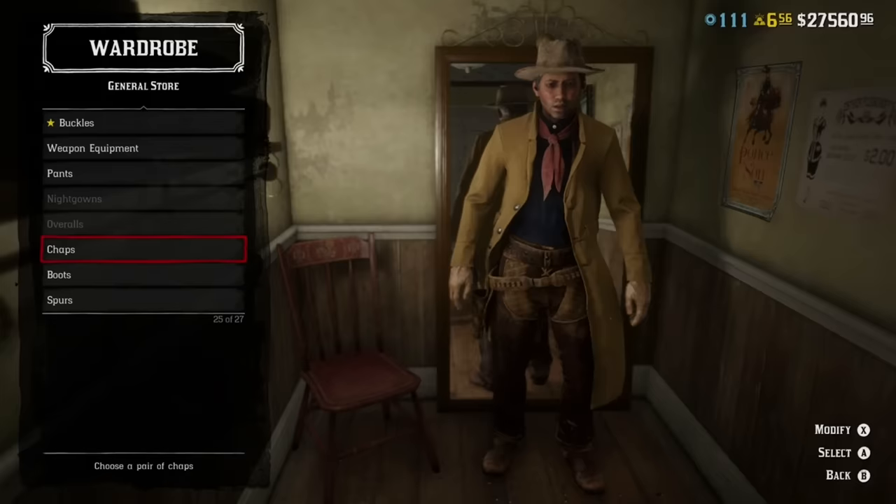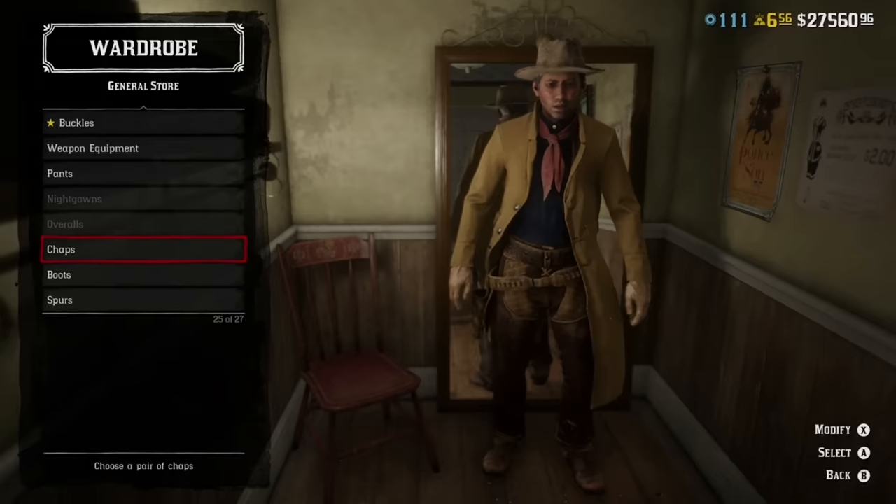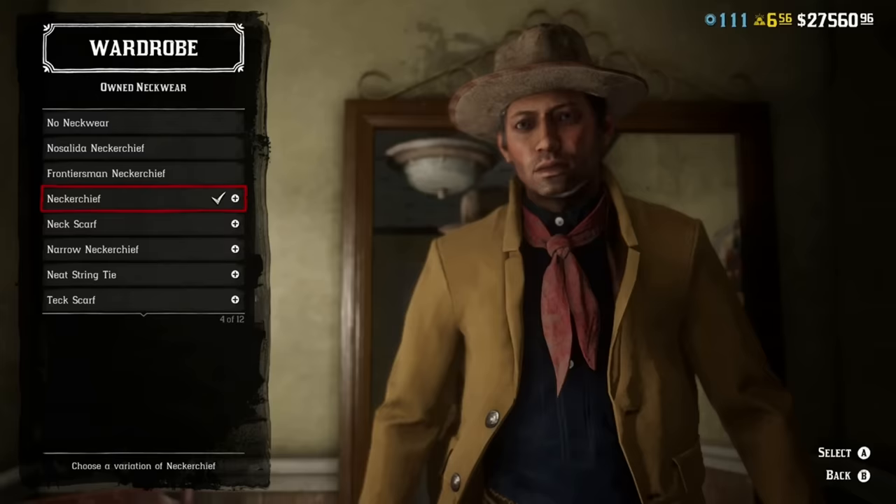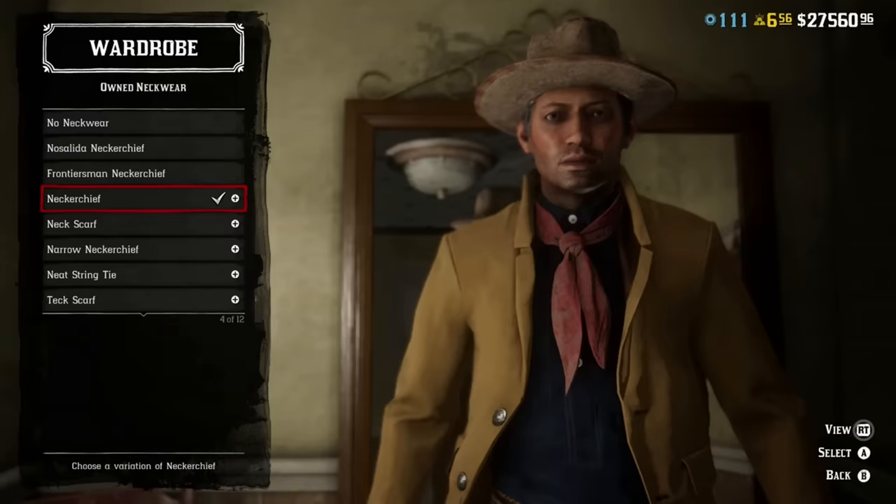Here we have a rainy weather cowboy based on the southern range cowboy outfit from the 'how to create a historically accurate cowboy character' video. This consists of the worn ropers boots and brown Alvarado chaps — with whatever pants you prefer underneath. Up top we've got the navy Frontiersman shirt paired with a red neckerchief, over that the yellow shotgun coat as our fish skin slicker, crowned with the tan Military Scout hat. If you already have a historical cowboy created, just add the fish skin and you're good to go.